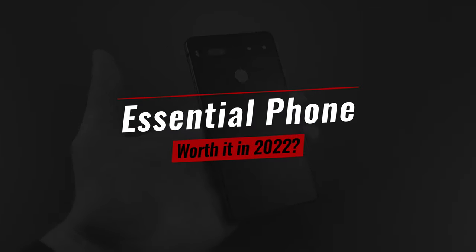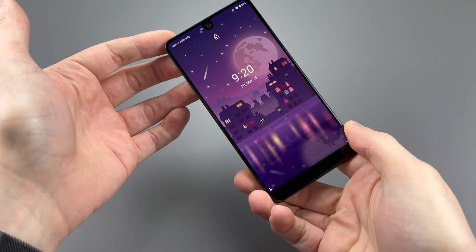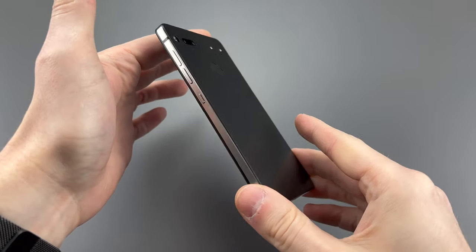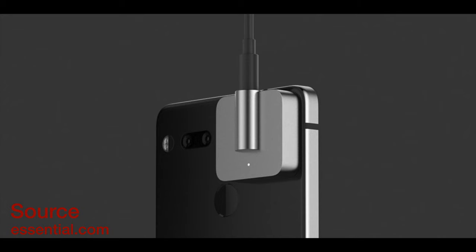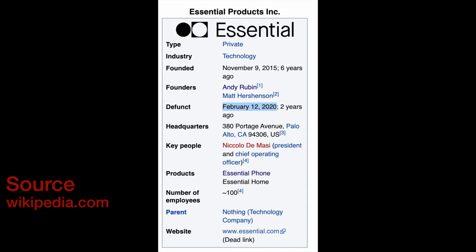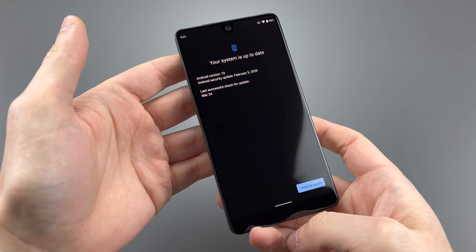Essential was a one-phone company with the Essential PH1, better known as the Essential Phone. In 2017 they launched this phone with some extremely difficult accessories, and then in 2020 they went defunct — ironically before a global pandemic got the chance to dig into the company. That month was February, and was the last software this phone ever received.